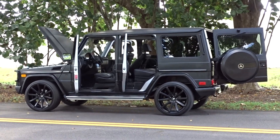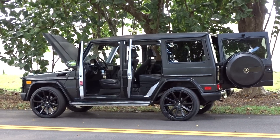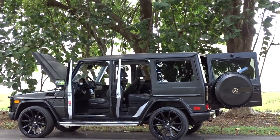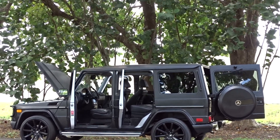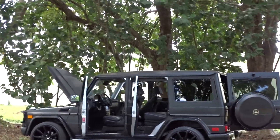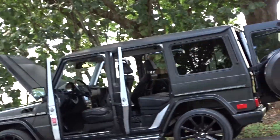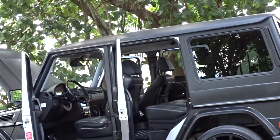Like we usually do, we're gonna do a little walk-around video and tell you what we know about this vehicle. It's a 2008 G-Wagon, a G500, 8-cylinder 5.0 liter engine. It's in matte black with a black interior, as you can see.